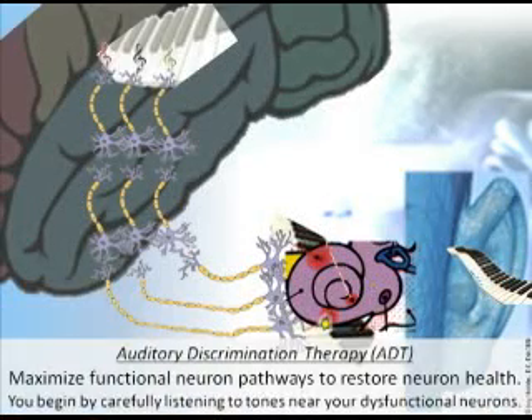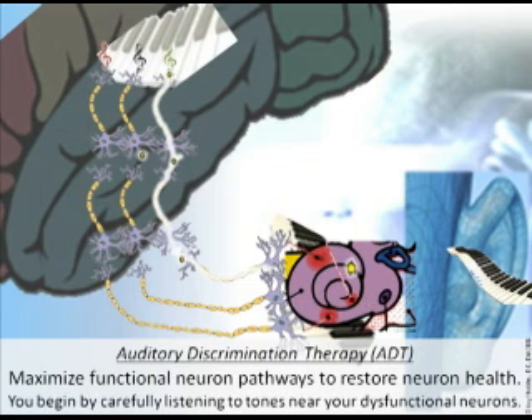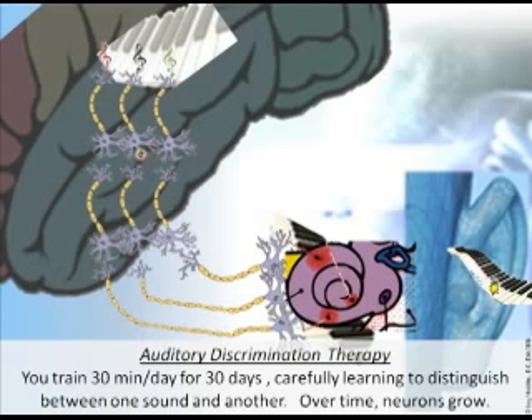Auditory discrimination therapy: maximize functional neuron pathways to restore neuron health. You begin by carefully listening to tones near your dysfunctional neurons, so you're carefully and specifically stimulating neurons around your unhealthy one. You train 30 minutes a day for 30 days, carefully learning to distinguish between one sound and another. Over time, neurons grow.